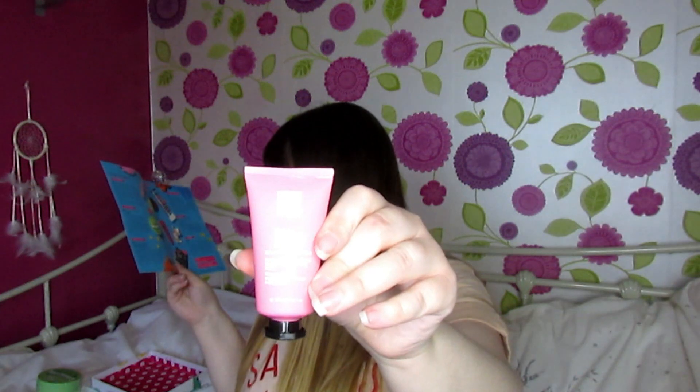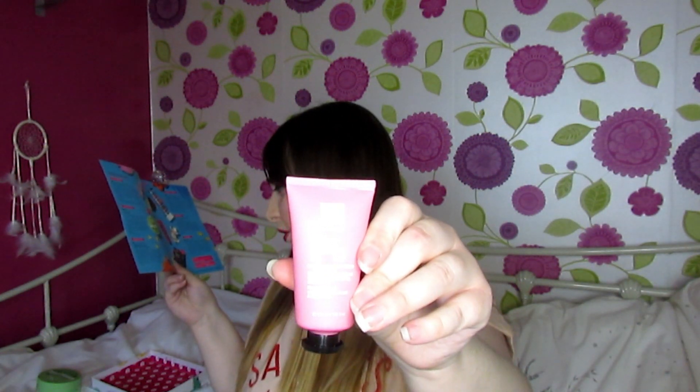Then there is this sleeping mask. That'll be nice to put on my skin while I sleep — I'll use it and test it out, and if I remember I'll let you guys know how it is.